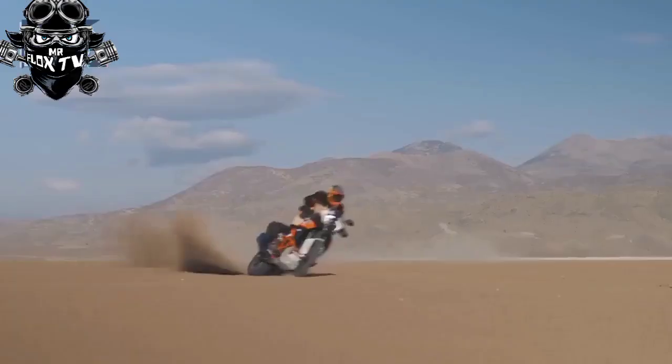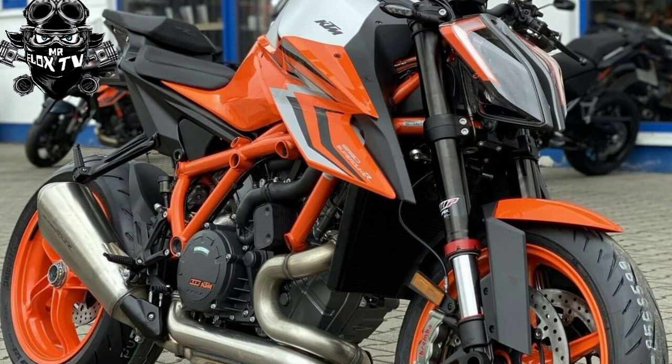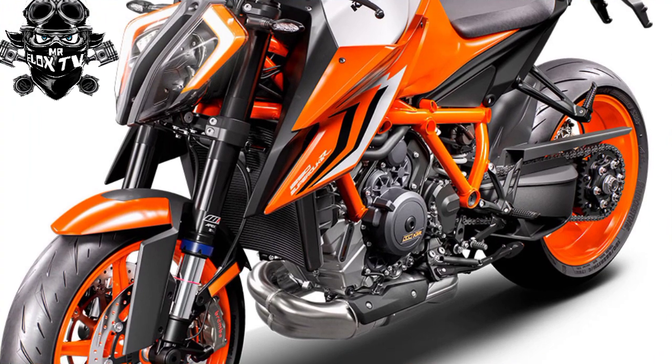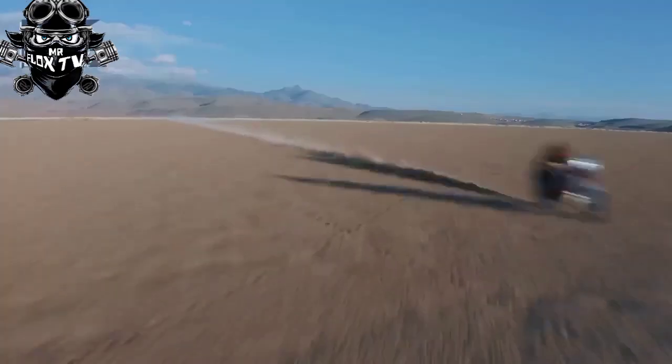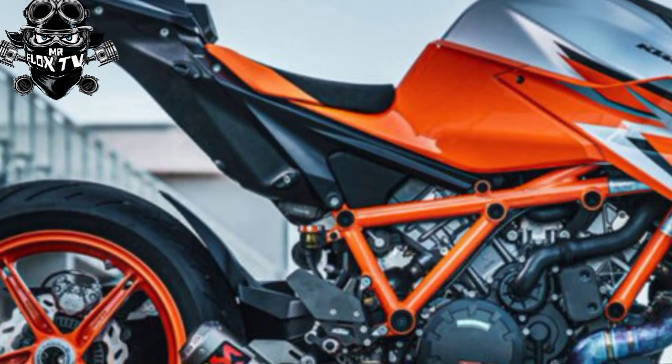The KTM Power Parts collection includes additional gear and protection for the 2023 KTM 1290 Super Adventure R, such as 11 different seats, luggage, crash bars, or more aesthetic touches. The 2023 KTM 1290 Super Adventure R comes in a new sporting white color and graphic scheme, starting at $20,299.